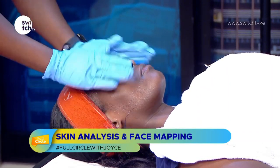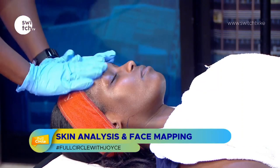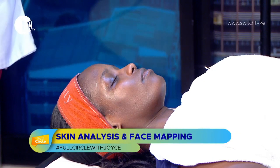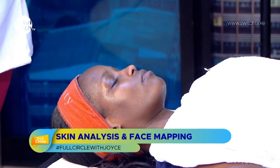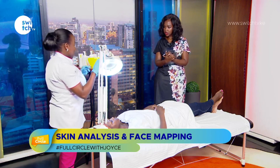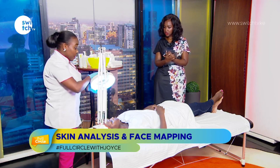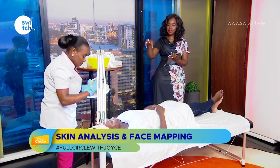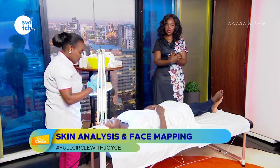At this point we haven't started the analysis yet — we've just been preparing the skin. Now I'm using a magnifying lamp, which helps me magnify the face very well for examination. Starting with the forehead — you can see there's actually a magnifying glass built into it.